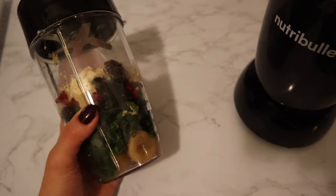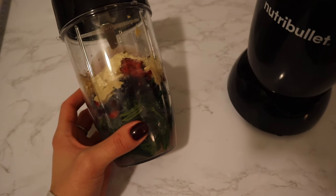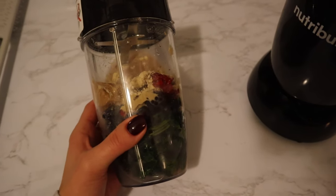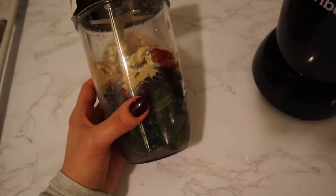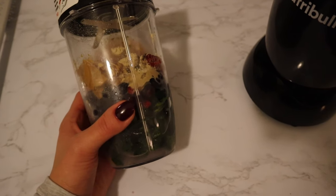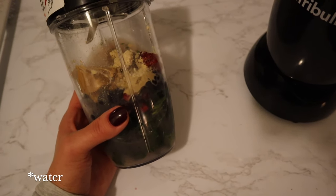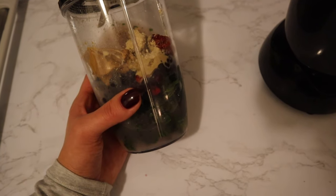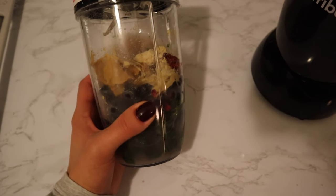I just got back from the gym and I'm making myself a smoothie — bananas, spinach, blueberries, strawberries, raspberries from a Trader Joe's berry medley, vanilla protein powder, and a little bit of peanut butter. I felt like having something healthy because I've literally been eating pasta, bread, and cheese over the past couple of days and none of that is hitting my nutritional marks. I put regular milk in it because we ran out of our oat milk from Malk — I need to place another order.